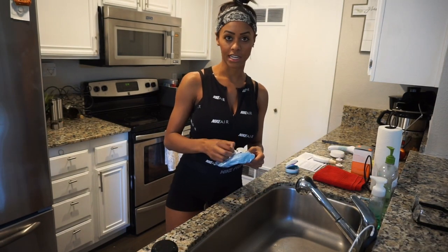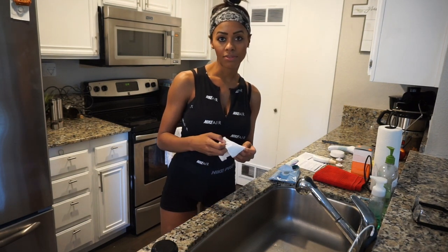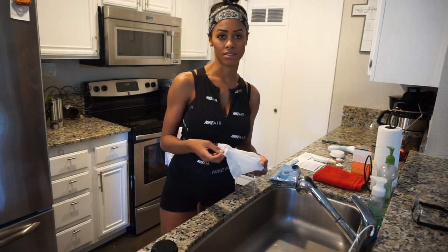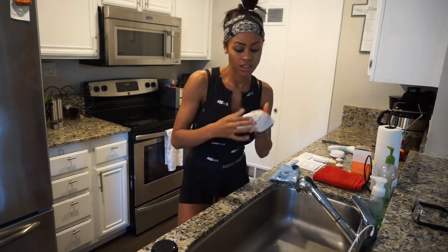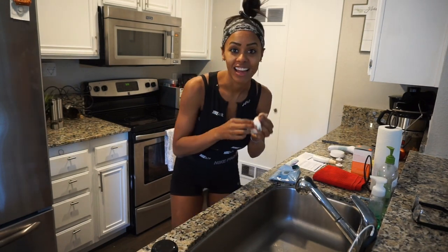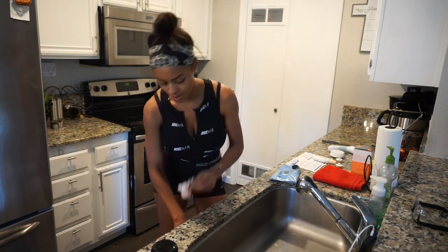So Neutrogena came out with these wipes. I really enjoy these wipes because number one, they get all my makeup off. Number two, they're amazing and they don't break out my face. I have really sensitive skin, so let's just start there. Once I have it all off, I just throw this away.